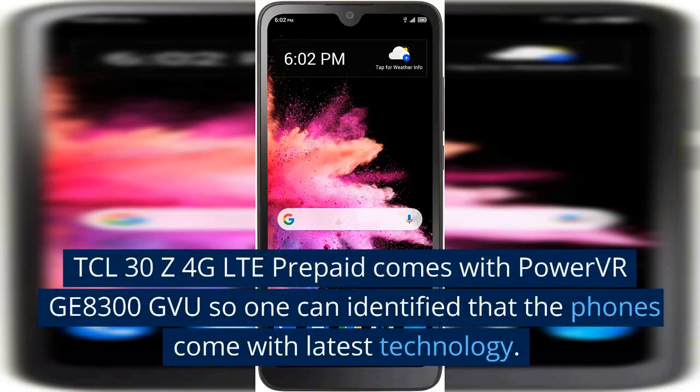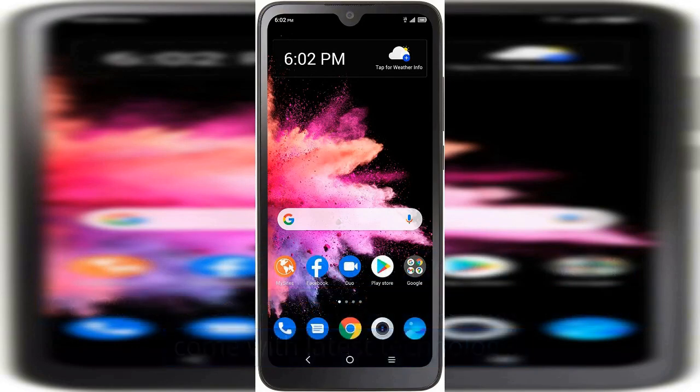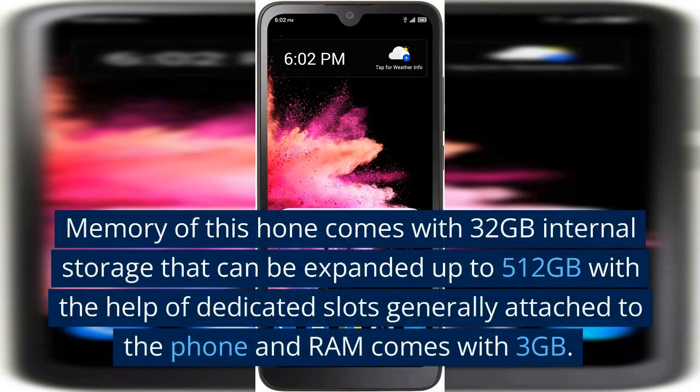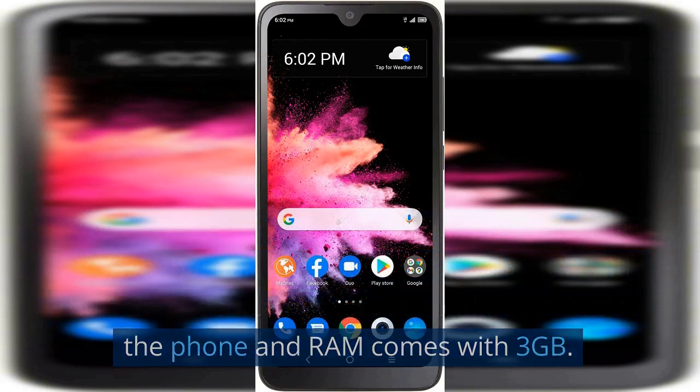The TCL 30 Z 4G LTE prepaid comes with a PowerVR GE8300 GPU, so one can identify that the phone comes with the latest technology. Memory comes with 32 GB internal storage that can be expanded up to 512 GB with the help of a dedicated slot, and RAM comes with 3 GB.